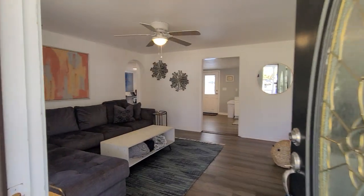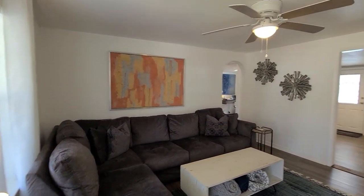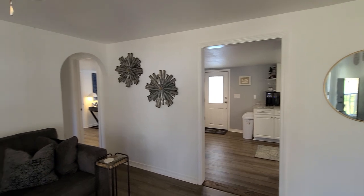Coming into the living room, we have new vinyl flooring throughout the entire home. Very nice space here. I love these rounded arched doorways — super cute detail.